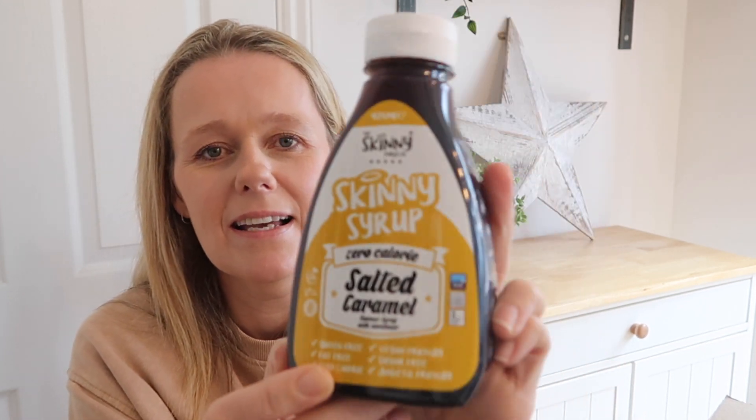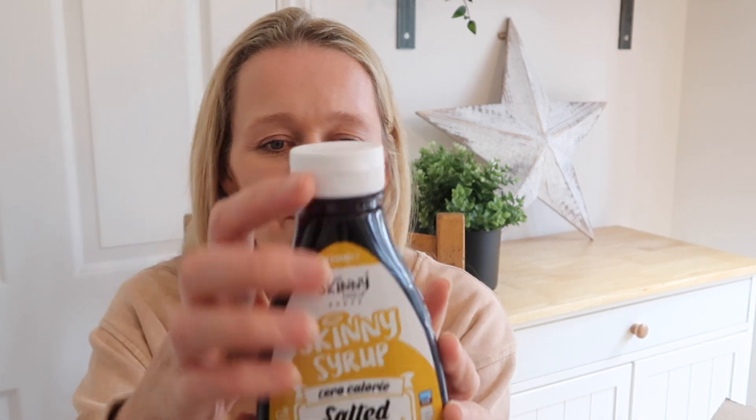Next I got some Skinny Syrup Zero Calorie Salted Caramel Syrup with Sweetener. I know artificial sweeteners aren't supposed to be great but I love having caramel syrup with banana and a Biscoff biscuit crumbled on top of ice cream as a cheeky evening snack. I thought rather than using caramel sauce I'd use this skinny version, which might be a little bit better. You can also use it in coffees, hot chocolate, pancakes, yoghurt, and fruit. That was just £2 for the bottle.